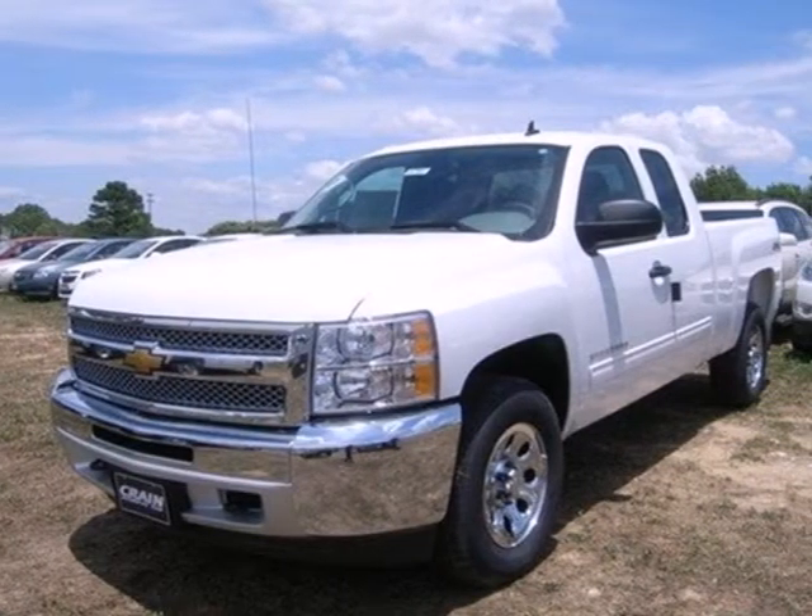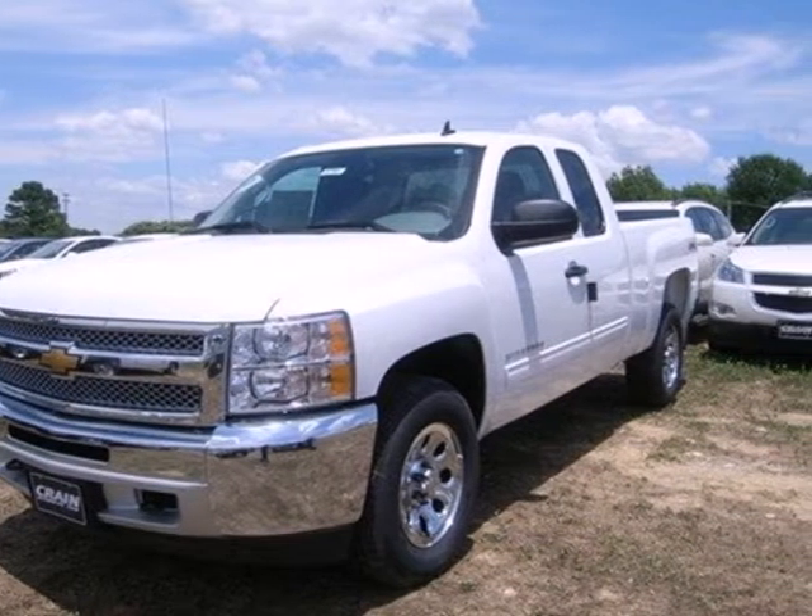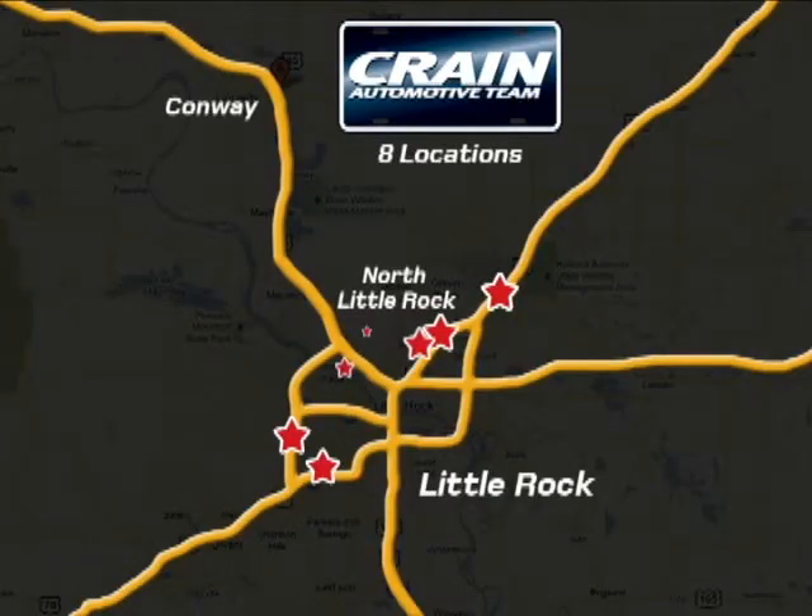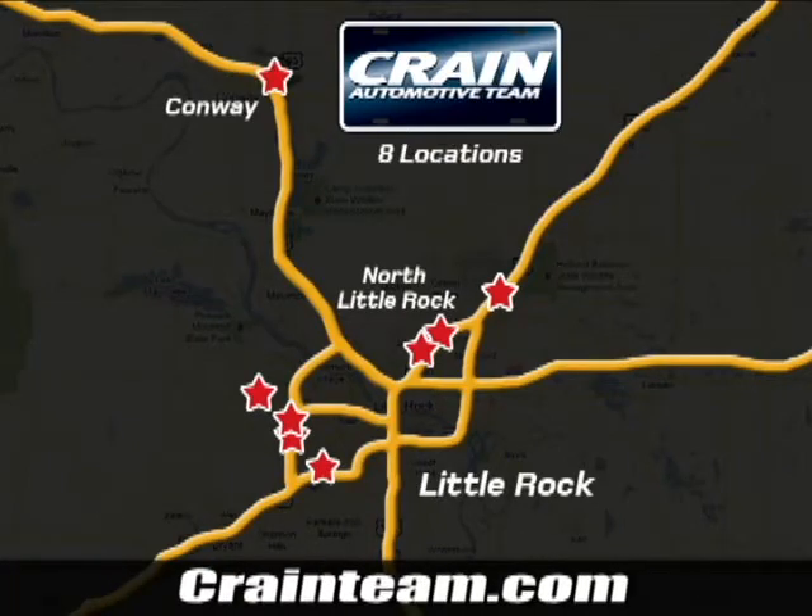Feel tough in this truck. See for yourself today. Visit us anytime at crane-team.com. Go, go, go — the Crane Team's got them. Crane-team.com.